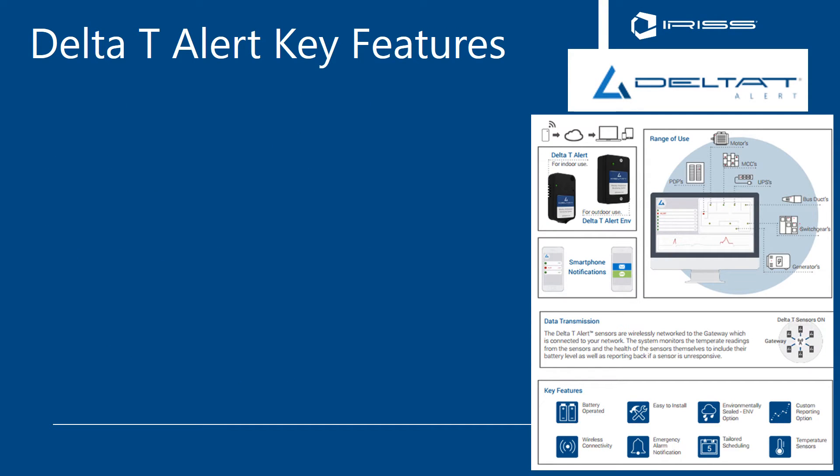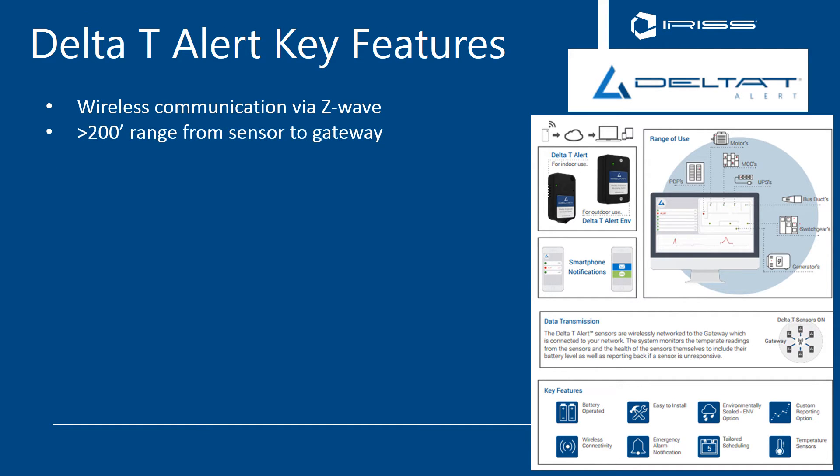Key features of the Delta T system include wireless communication via a very proven technology called Z-Wave, which is used in many home automation platforms already today. The Z-Wave system has more than a 200-foot range from sensor to gateway, and up to 230 sensors can be connected per gateway, with up to 10 gateways connected per system, for a total of up to 2,300 sensors on a system.